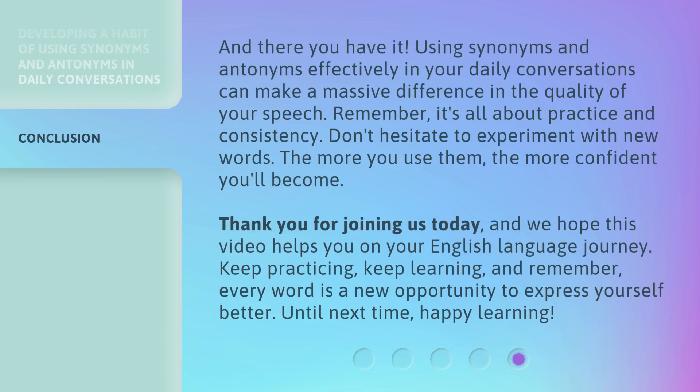And there you have it. Using synonyms and antonyms effectively in your daily conversations can make a massive difference in the quality of your speech. Remember, it's all about practice and consistency. Don't hesitate to experiment with new words — the more you use them, the more confident you'll become. Thank you for joining us today, and we hope this video helps you on your English language journey. Keep practicing, keep learning, and remember, every word is a new opportunity to express yourself better. Until next time, happy learning!